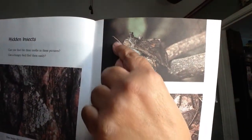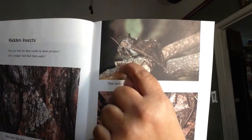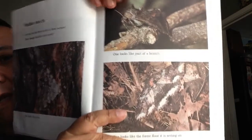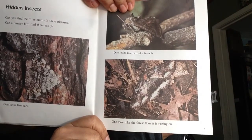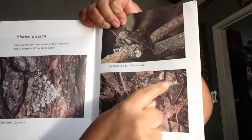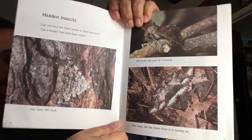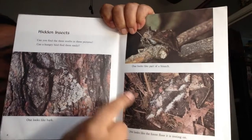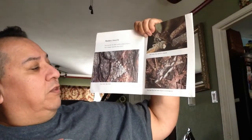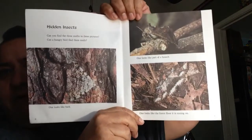Can you see? There's its antenna sticking up, there's the wing, there's its little legs. It looks like part of the knobby part of this tree. And the last one — there it is, laying on the floor of the forest. With all the leaves and pieces of wood, it blends right in. One looks like the forest floor it is resting on. These are all camouflaged bugs.